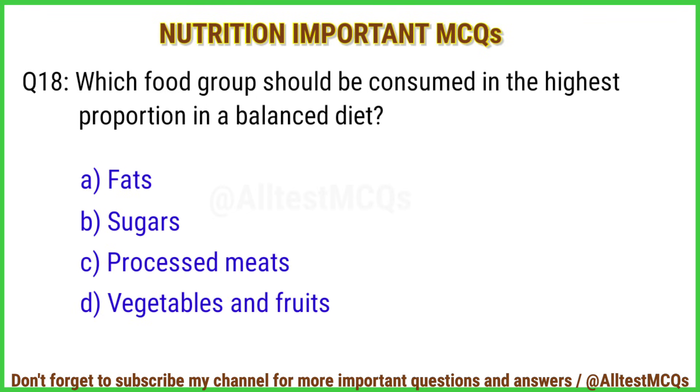Q18. Which food group should be consumed in the highest proportion in a balanced diet? The right answer is option D: Vegetables and fruits.